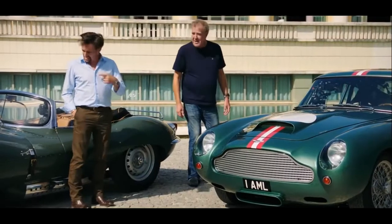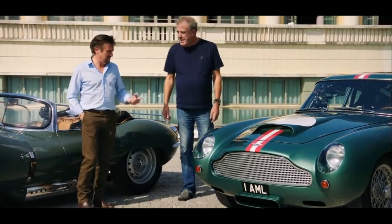Did these two cars ever race against each other in period? They did — May 1960.